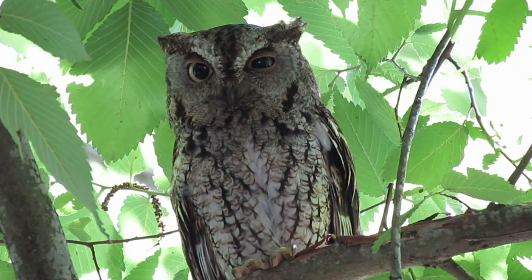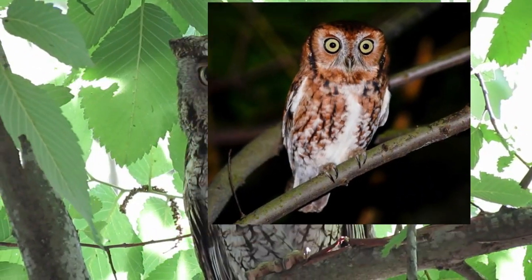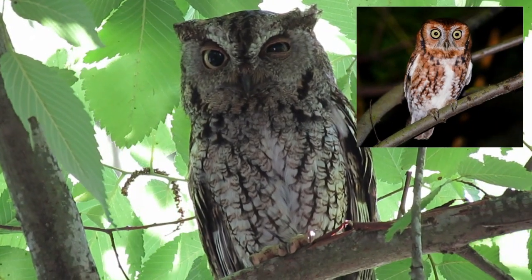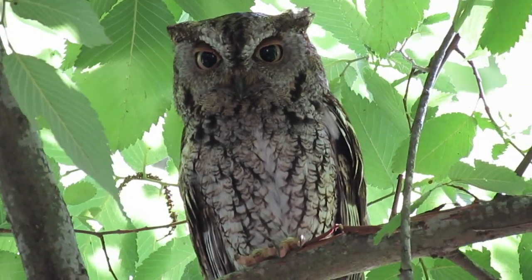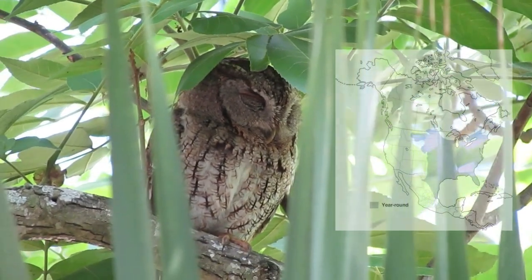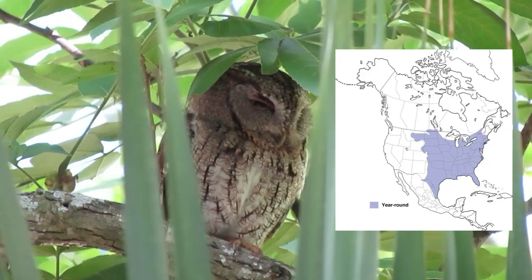Eastern Screech Owls can be either mostly gray or mostly reddish brown. Whatever the overall color, they are patterned with complex bands and spots that give the bird excellent camouflage against tree bark. The eyes are a dull yellow. Red and gray individuals occur across the range of the Eastern Screech Owl, with about one-third of all individuals being red.